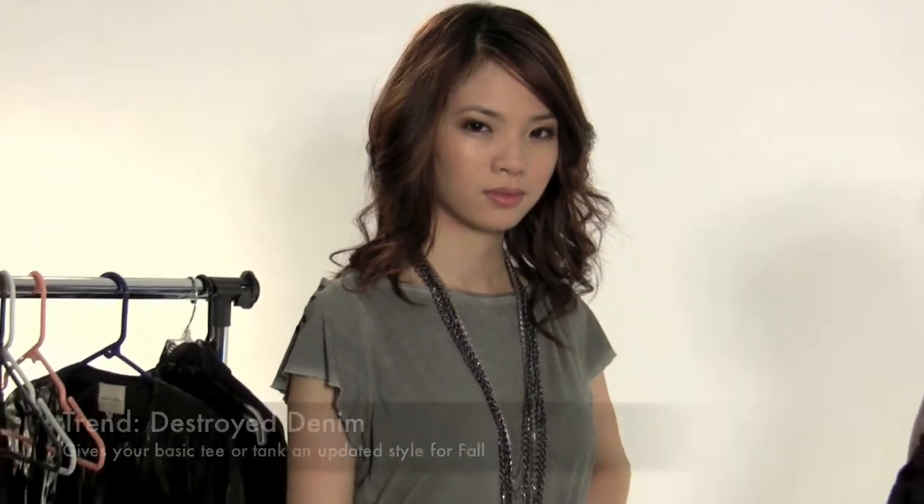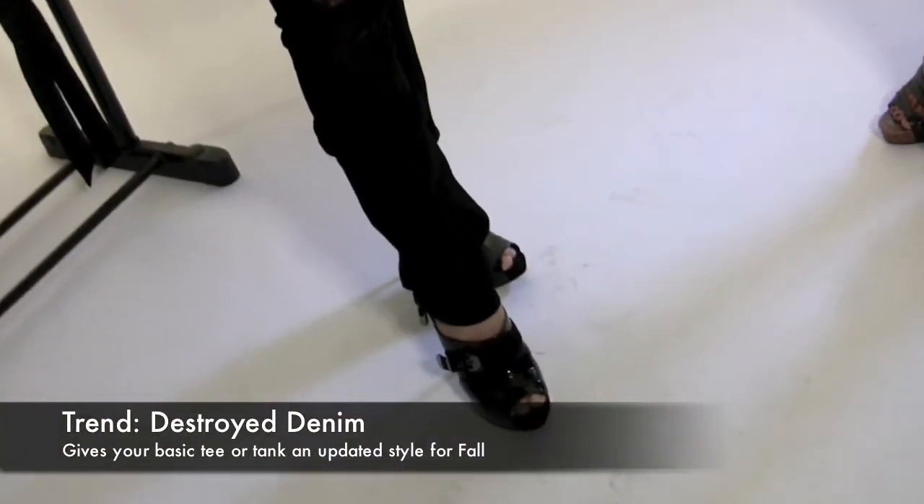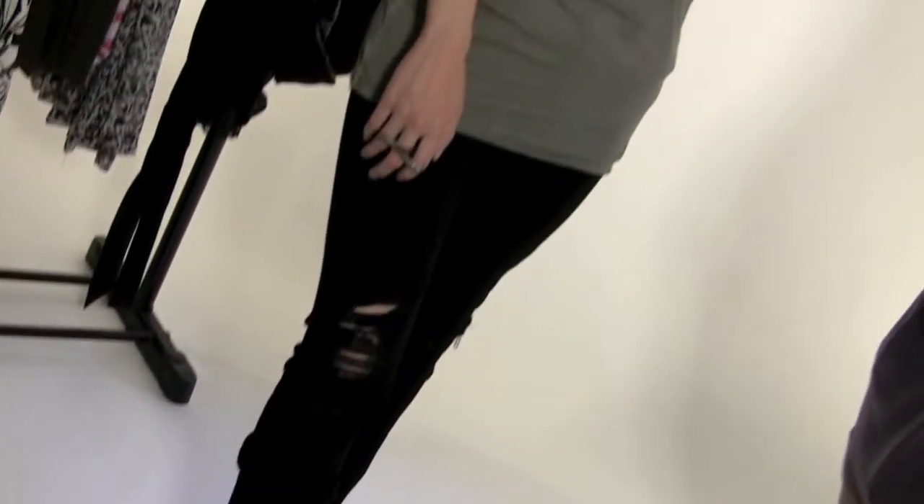For our final look, we took our basic tee from summer, paired it with a nice black ultra skinny leg detail destroyed denim. This fall, you'll see a lot of trends in denim, ranging from detail destruction to ultra skinny leg and even acid wash. The great thing about this trend is you can take this jean, paired with something really simple up top, and add a lot of chunky accessories like a layered necklace or even cuffs.